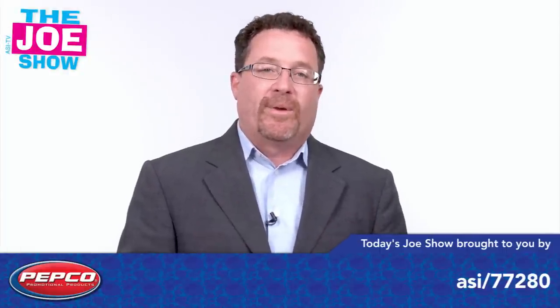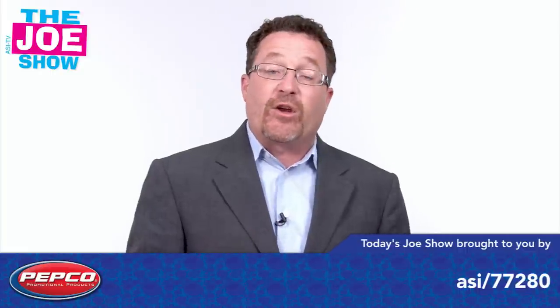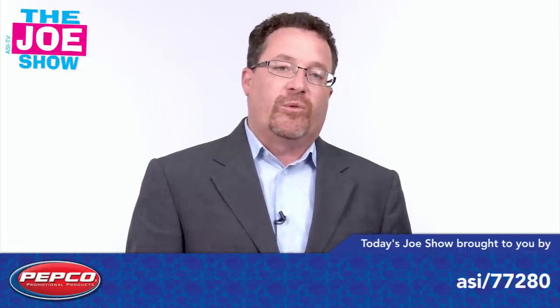School started about a month ago, the kids are back and the teachers are back, and I have some products here that are great to give to students as awards or as just a gift for doing something nice.